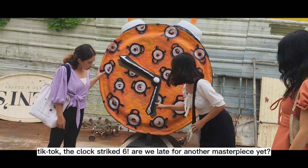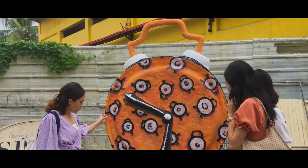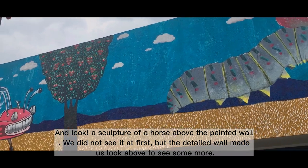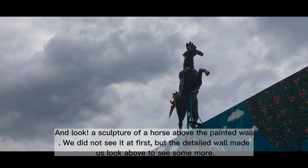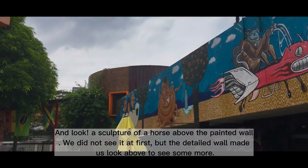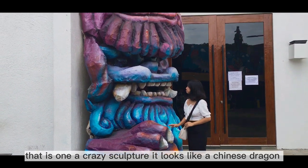The clock strikes six — are we late for another masterpiece yet? And look! A sculpture of a horse above the painted wall. We did not see it at first, but the detailed wall made us look above to see some more. That is one of the crazy sculptures.